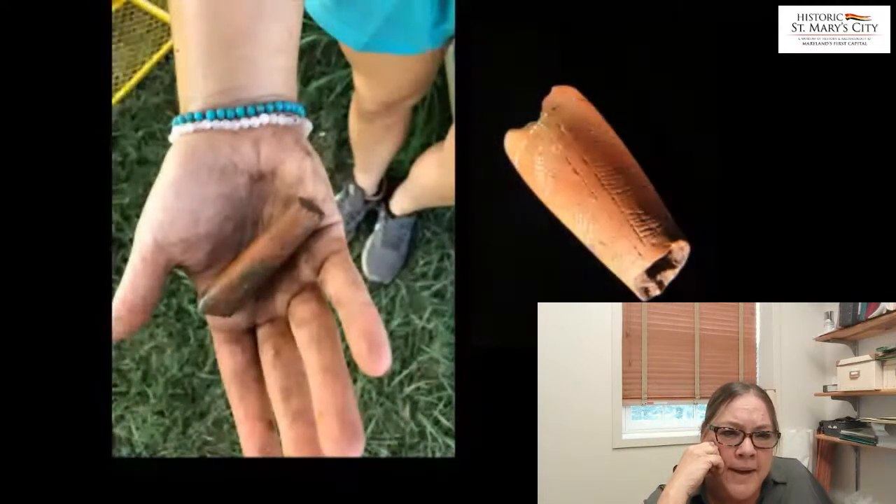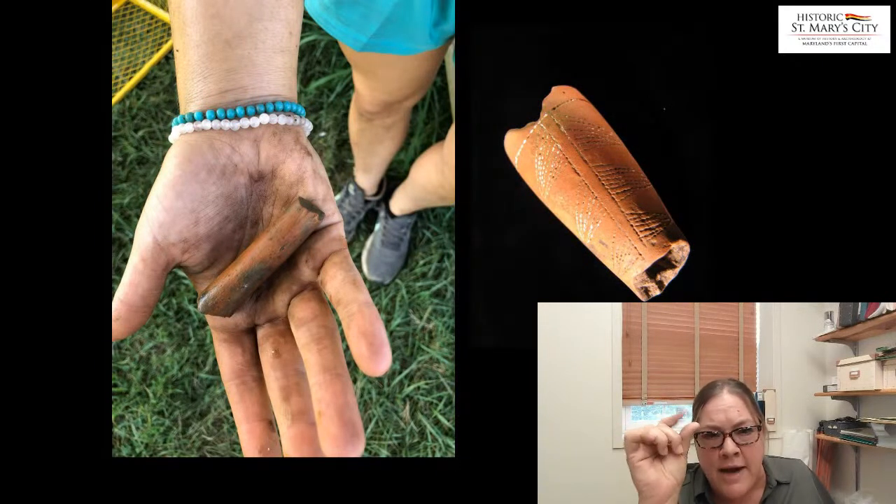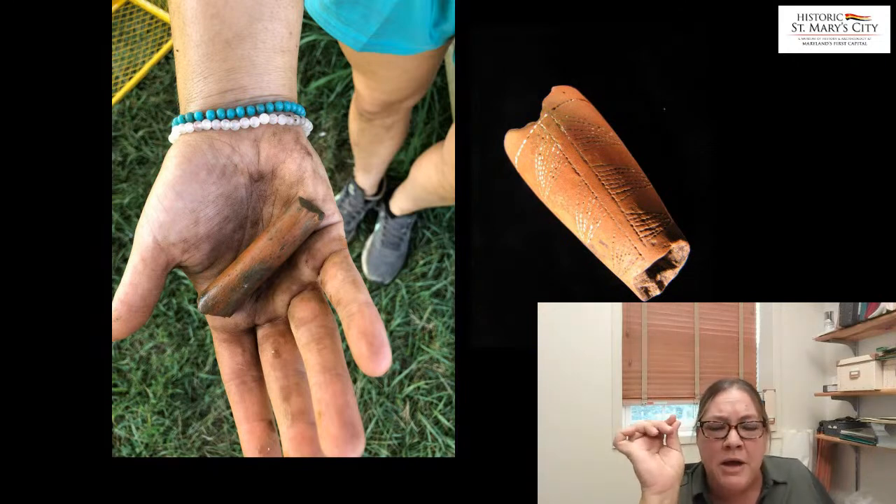We also found a considerable amount of Native American terracotta pipe stem fragments, and this remarkably beautiful decorated geometric-pattern tobacco pipe bowl from the Native American period.